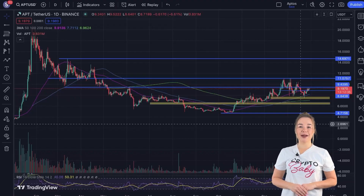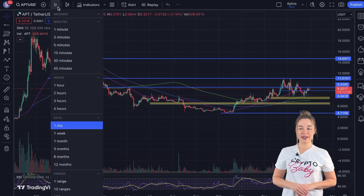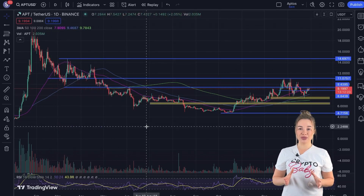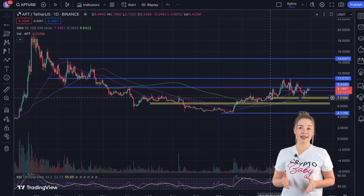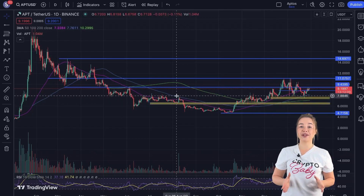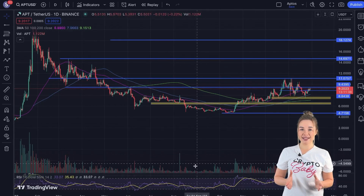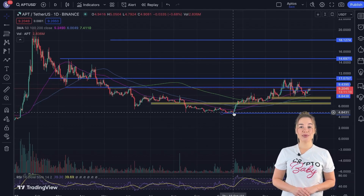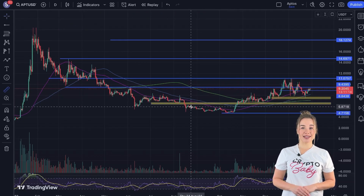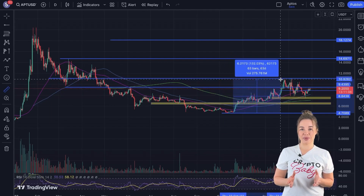Opting for a daily timeframe on TradingView will provide a comprehensive overview of APT's price trends. The chart illustrates key support and resistance levels, along with two distinct support zones. Utilizing the tool panel in the left corner, we can mark these support and resistance lines using horizontal rays and rectangles to designate specific price levels. The chart also displays trading volumes, the RCI indicator, and three moving averages. From October 2023, Aptos showcased substantial growth, achieving a local high of $11.1, indicating an impressive surge of nearly 135% over a two-month period.